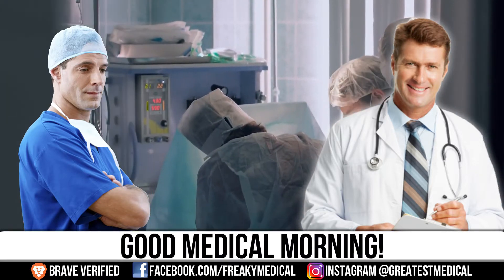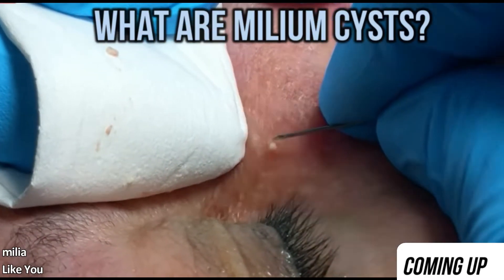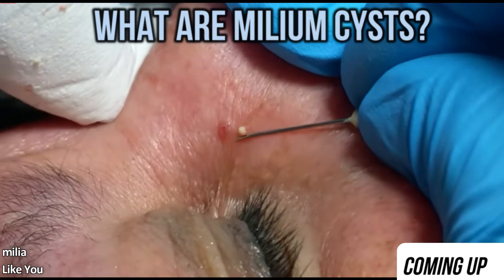Good morning, this is Watson and today we're going to talk about milium cysts, which are known to some as baby acne.